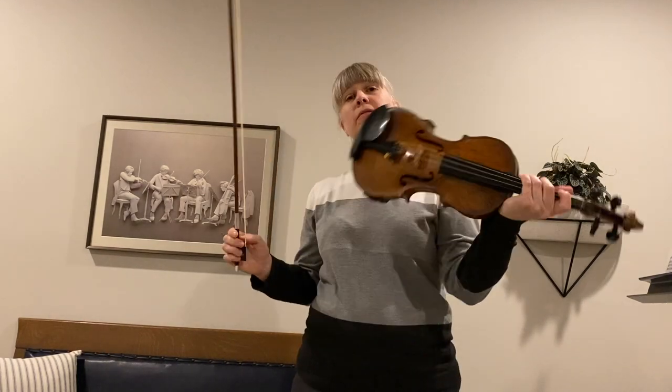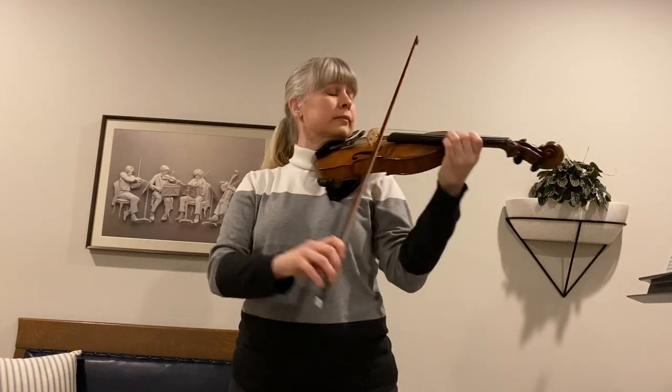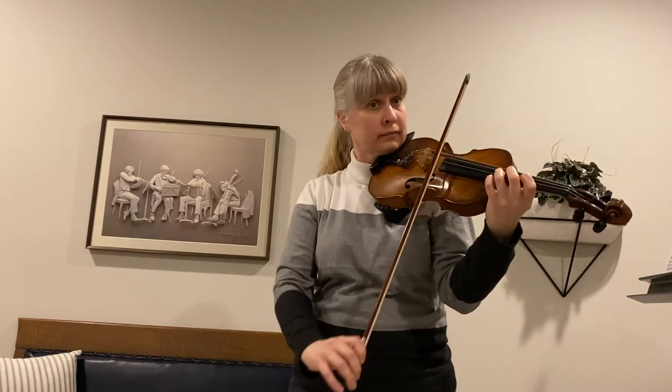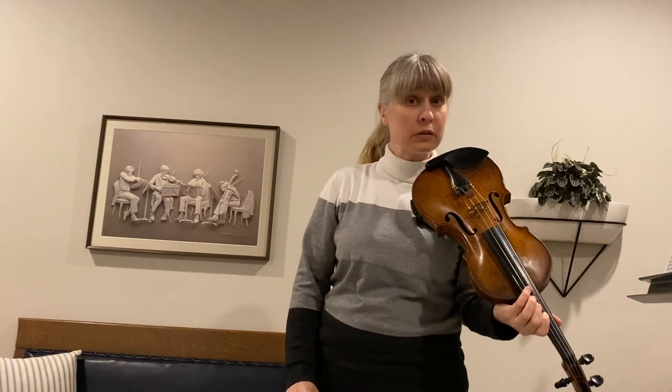How about this melody? Let's see if you recognize this tune. That was Twinkle Twinkle Little Star.